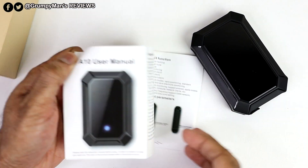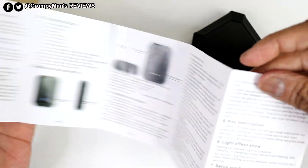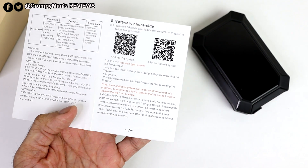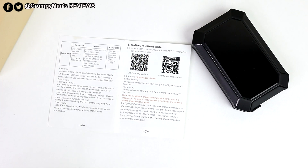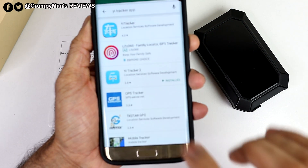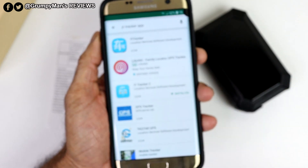The instruction manual — A10 user manual — everything is detailed in there. I just want to point out one thing: you can download the app, YI Tracker, but make sure you get the right one. I'll tell you why — there are two. There's YI Tracker, the normal one, which is what this works on, and then there's YI Tracker 2.